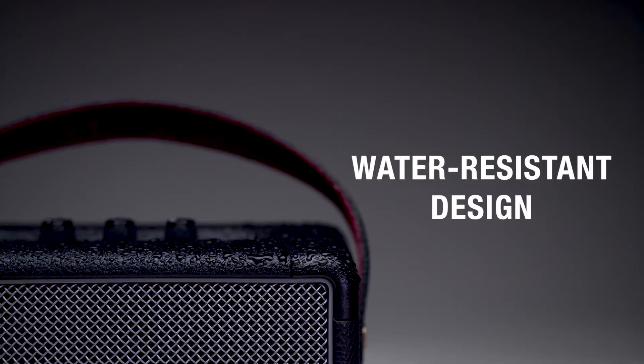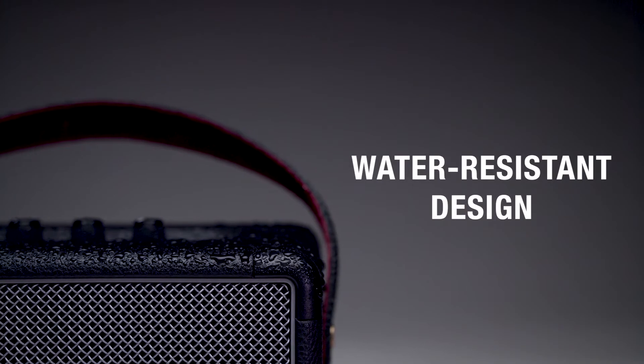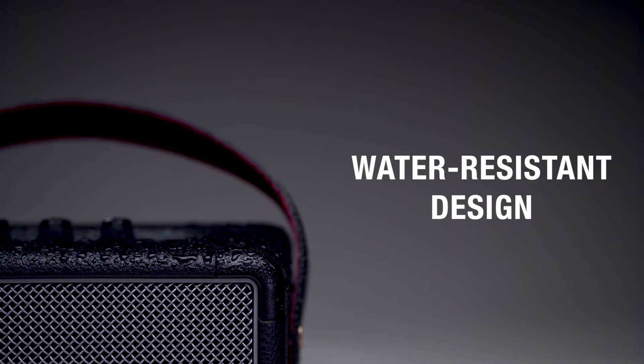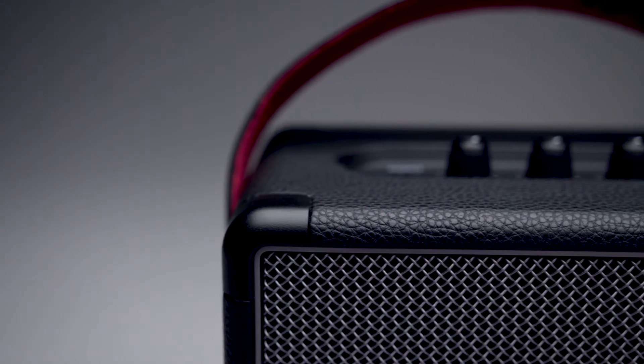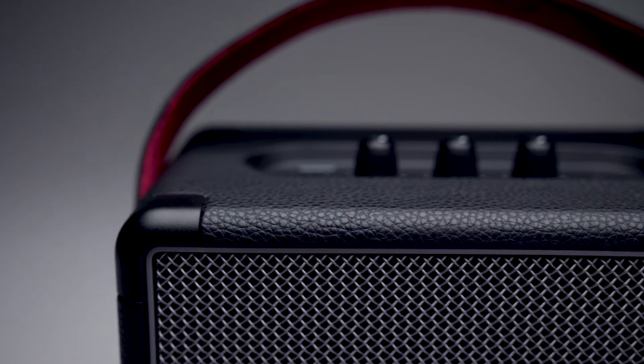The road is full of surprises, which is why Kilburn 2 offers a road-worthy design. Its water-resistant IPX2 rating means it's able to withstand a little water, and the flush-mounted corner caps provide road-tough durability, perfect for whatever adventure comes your way.